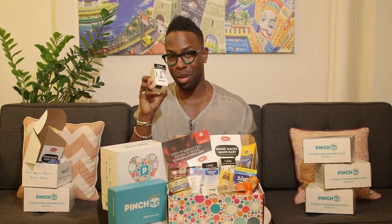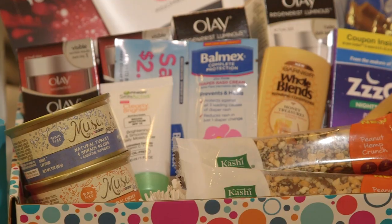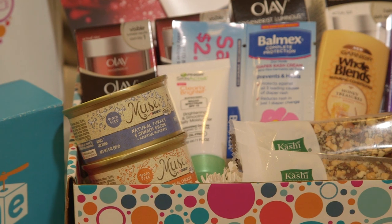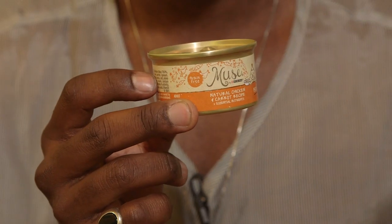I have a cat and he's still trucking at 21 years old — I've had him since high school and he is the most finicky cat you will ever meet. I put this in his bowl and he smelled it for a while, walked away, went back, and then he ate it all up. So Muse, you figured it out — my cat loves this.